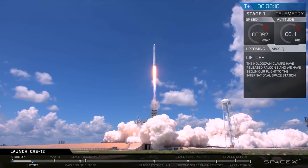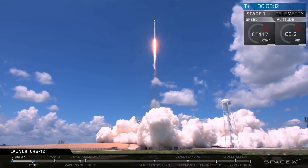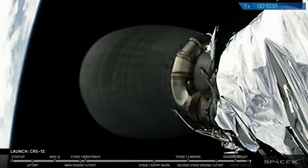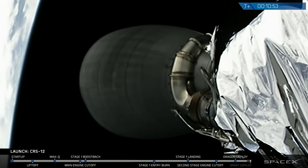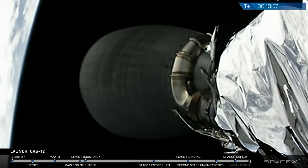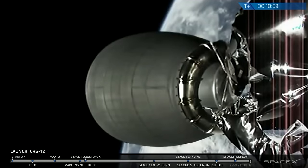Included in the Block 5 design is SpaceX's redesign of the composite overwrapped pressure vessel inside of the upper stage. SpaceX officials stated that the new design aims to eliminate risks identified in the older design, which was involved in the anomaly that happened back in September of 2016, where a Falcon 9 blew up on the pad. Separately, SpaceX officials told that the Block 5 design also includes design changes to address cracks in the turbine of the engine identified during development testing.